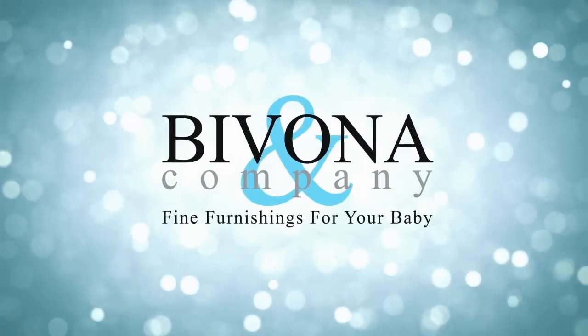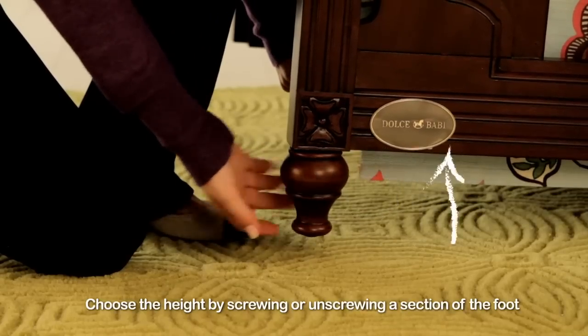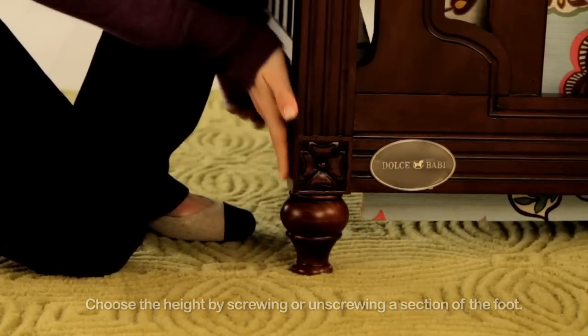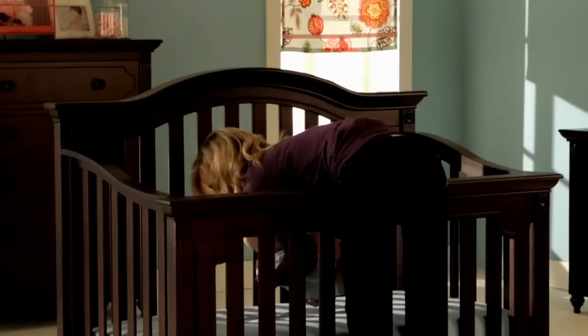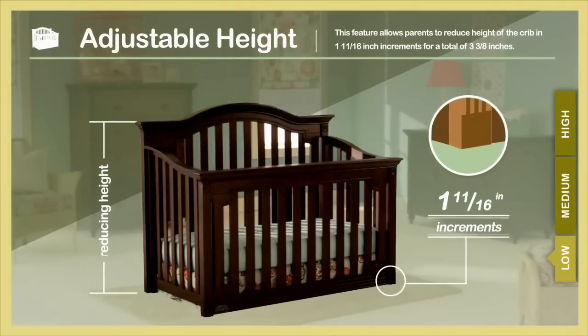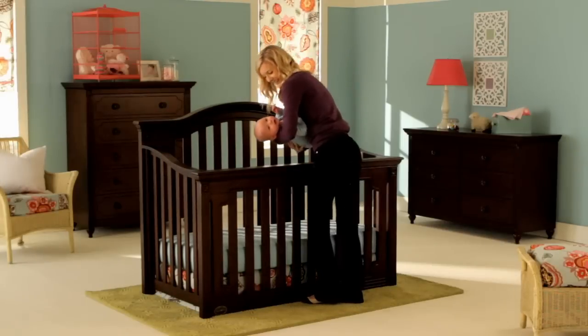With select new Dolce Baby cribs, mom can choose the height that is right for her with the new just the right height feature. Be comfortable getting baby in and out with easy to adjust feet that allow mom to choose high, medium, or low.